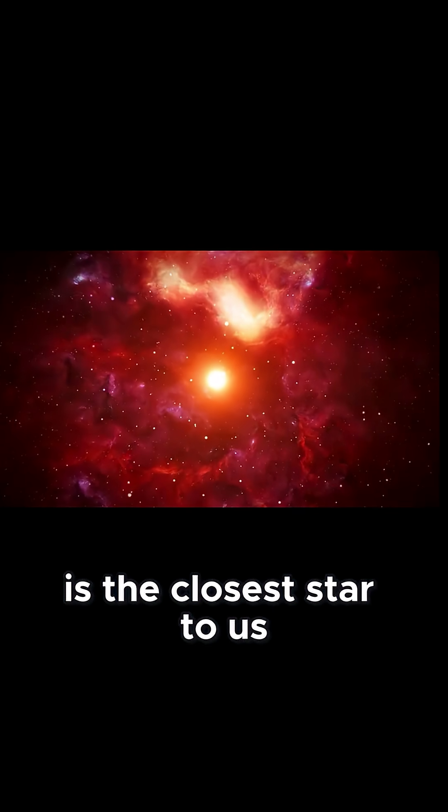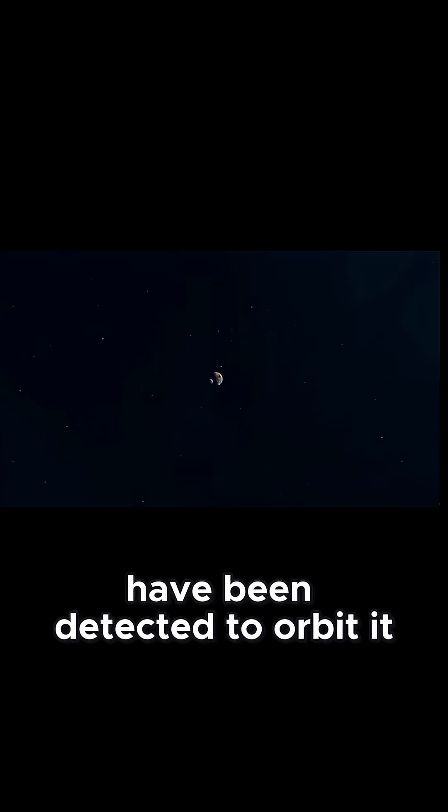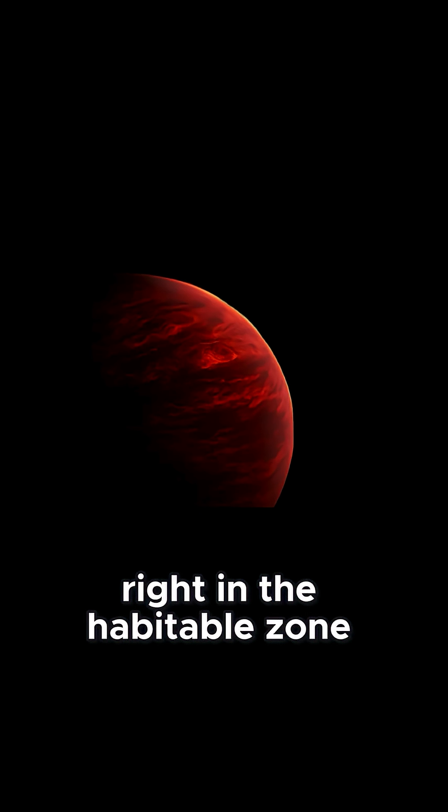Proxima Centauri is the closest star to us, located only 4.2 light-years away. Two planets have been detected to orbit it, but the most interesting is Proxima Centauri b, which is located right in the habitable zone.